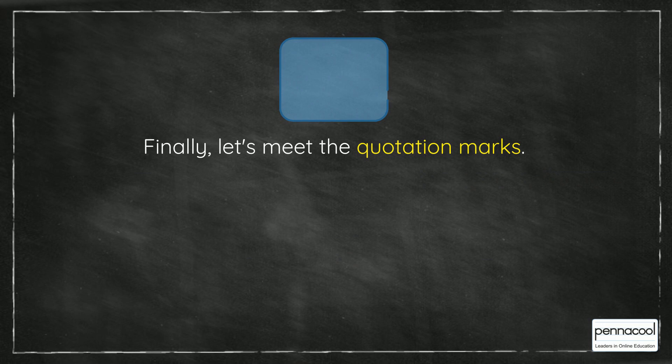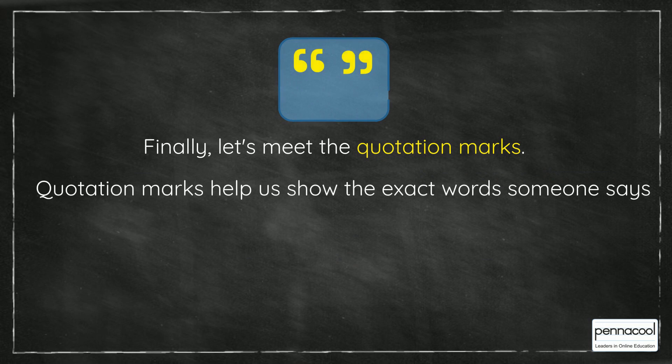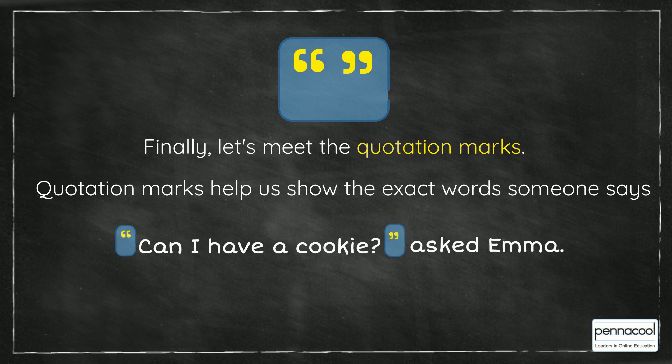Finally, let's meet the quotation marks. Quotation marks help us show the exact words someone says. For example, "Can I have a cookie?" asked Emma.